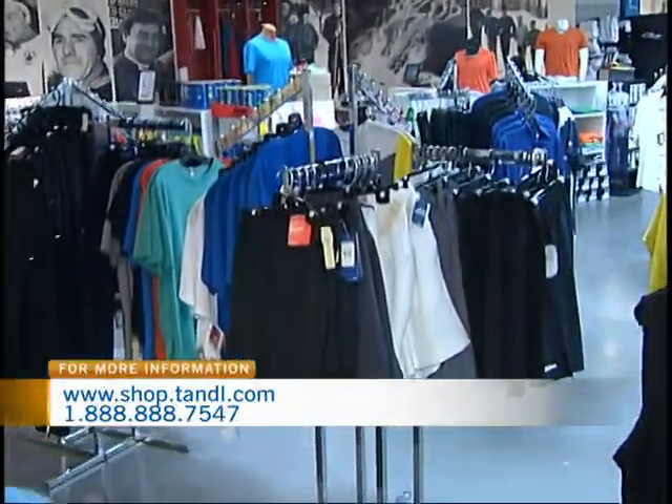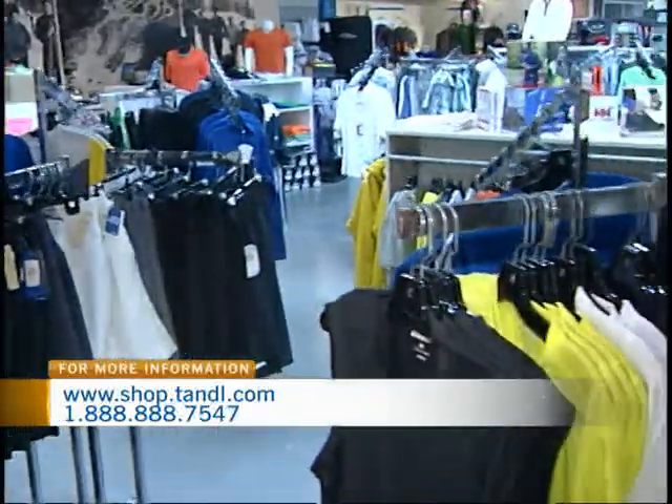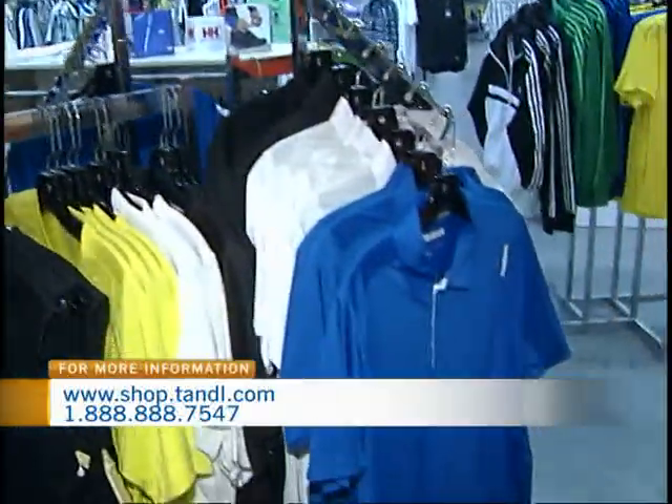There's something to be said for looking the part. In my opinion, that's half the battle. I feel like when I walk out onto the tennis court wearing this outfit, I'm already going to be better.